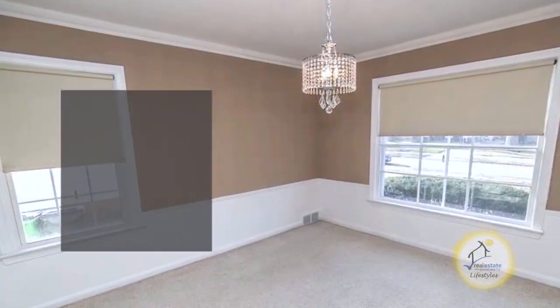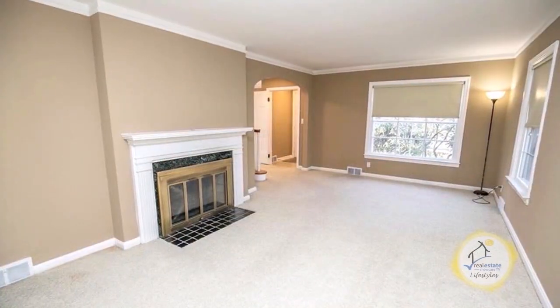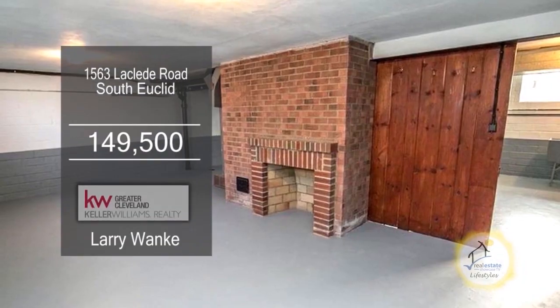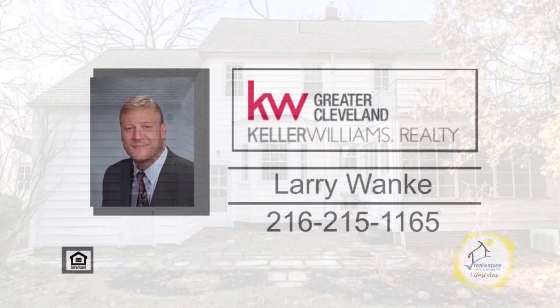This colonial in South Euclid boasts four bedrooms and one and a half baths. The floor plan includes a large dining room. The eating kitchen features loads of cabinet and counter space. The living room has a fireplace and opens to the sunroom. The basement offers ample storage space. The exterior features a rear stone paver patio. For further details, contact Larry Wonke.